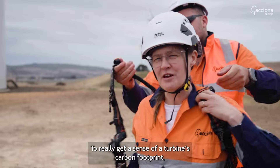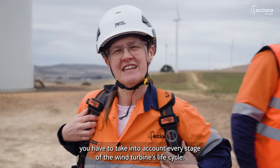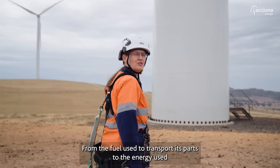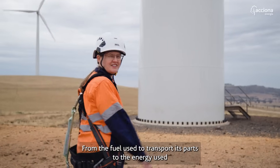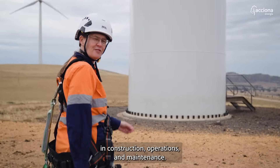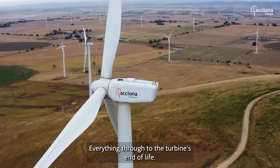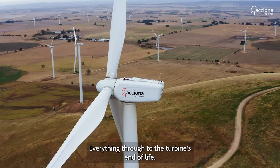To really get a sense of a turbine's carbon footprint, you have to take into account every stage of the wind turbine's life cycle. From the fuel used to transport its parts, to the energy use in construction, operations and maintenance, as well as manufacturing the steel, everything through to the turbine's end of life.